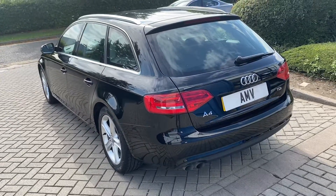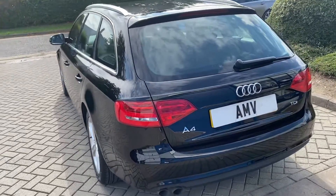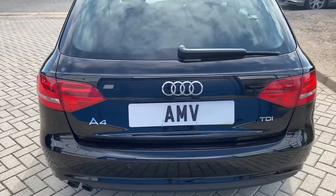Good look down that side — all nice and straight, no dents, no dings, it's really, really tidy. Bumper corners are all really good.